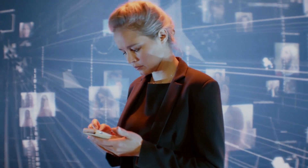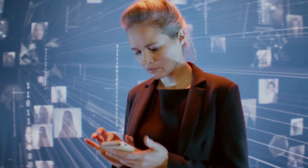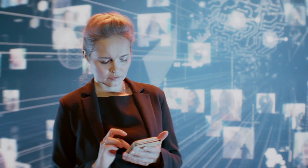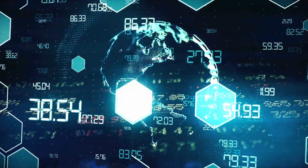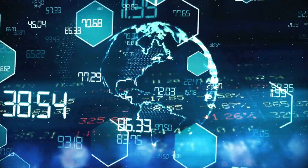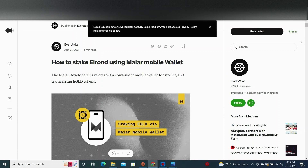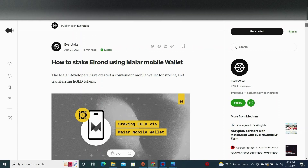Elrond price is subject to frequent changes driven mostly by cryptocurrency market volatility. The price of eGold can also be affected by market sentiment, the flow of assets on exchanges, the economy in general, the number of tokens being staked, and the balance between protocol fees and inflation used to pay staking rewards. You can safely store your eGold tokens in the Elrond wallet, which comes with over 100 times lower transaction fees and full custody over your funds.